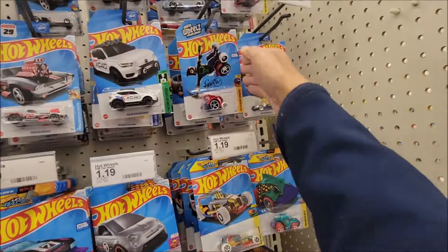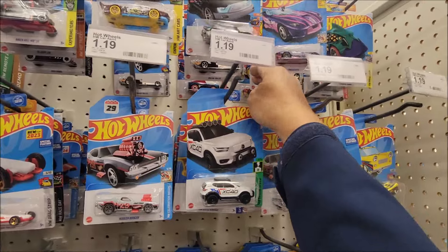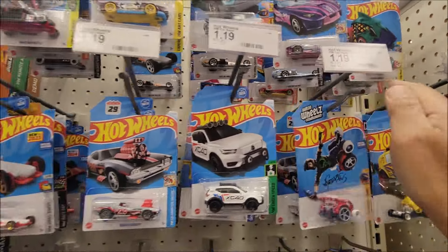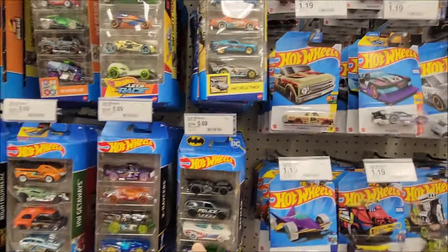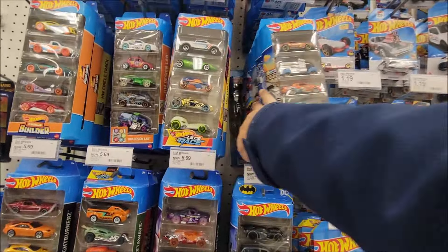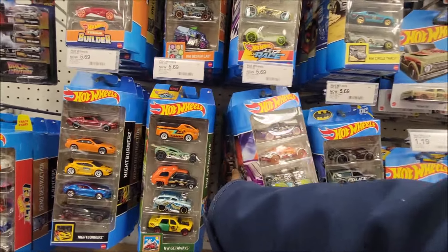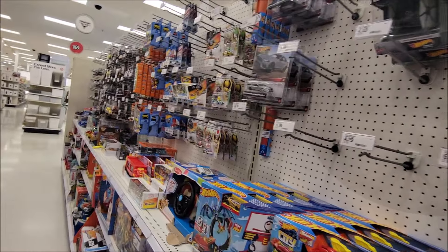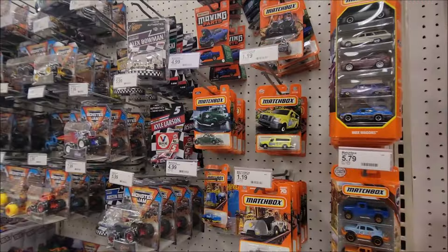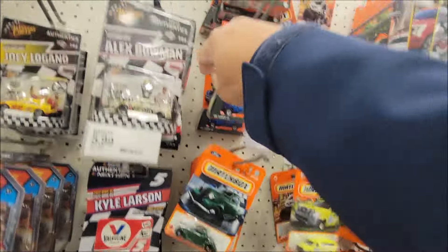I spoke with someone in the first Target and he says that the lady in charge of restocking toys is on vacation, so probably that's why they don't have anything on the peg. I do see here Night Burners and some Hot Wheels Flame. Hot Wheels Flames pipe pack is not that difficult to find here in Target in my area.